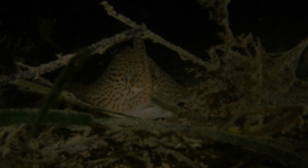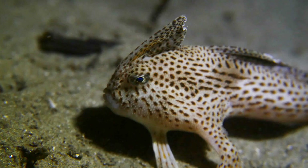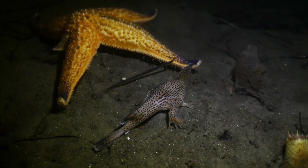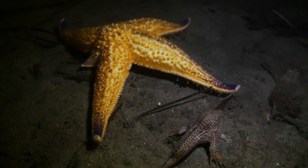One of the ones that we're working on is the spotted handfish. Once upon a time, they used to be a very common species. But what we think happened was cumulative threats or impacts occurred to this species of fish.